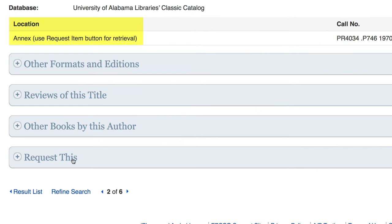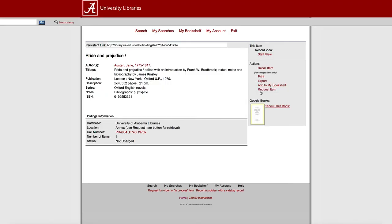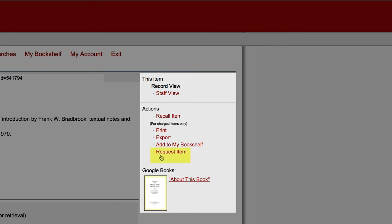To request it, scroll down to the bottom of the page, select Request This, and click the link in the box, which will take you to the library's catalog. In the Actions menu on the upper right side of the item record, select Request Item.